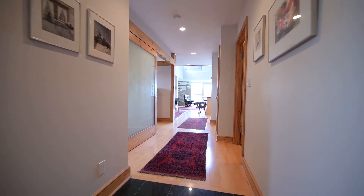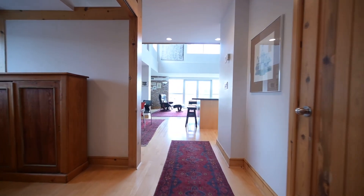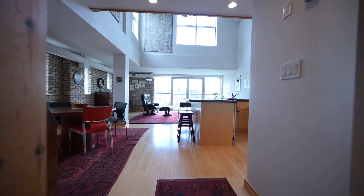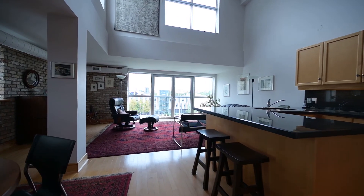The hallway reveals the two-story tall great room. Gather here with friends and family — the view is spectacular.